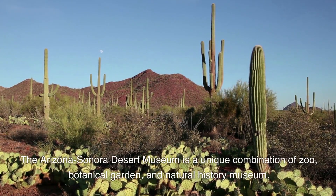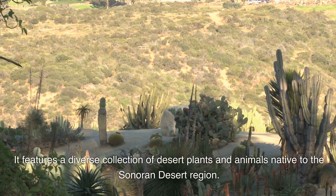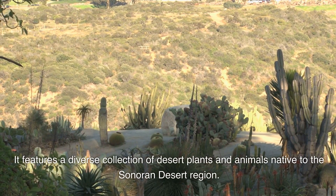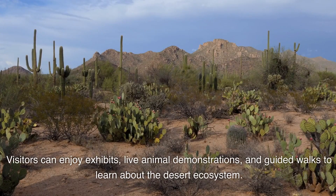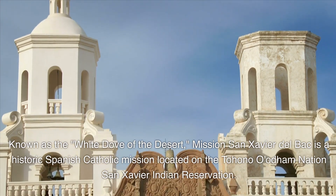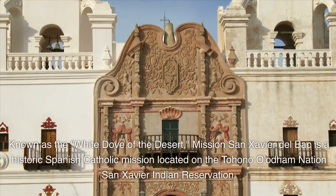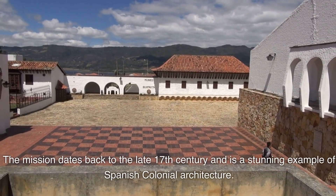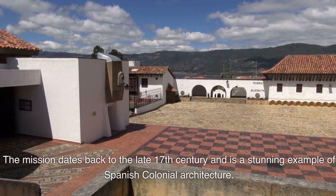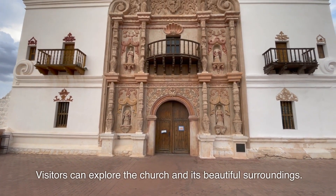The Arizona-Sonora Desert Museum is a unique combination of zoo, botanical garden, and natural history museum, featuring a diverse collection of desert plants and animals native to the Sonoran Desert region. Visitors can enjoy exhibits, live animal demonstrations, and guided walks. Known as the White Dove of the Desert, Mission San Xavier del Bac is a historic Spanish-Catholic mission on the Tohono O'odham Nation's San Xavier Indian Reservation, dating back to the late 17th century and a stunning example of Spanish colonial architecture.